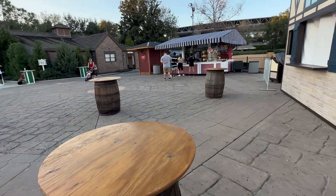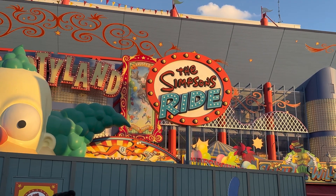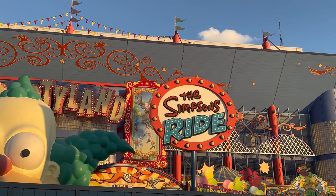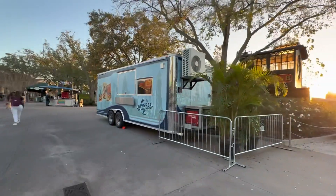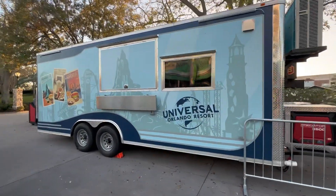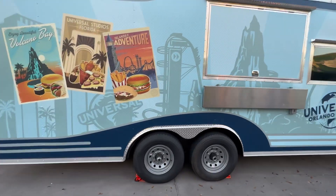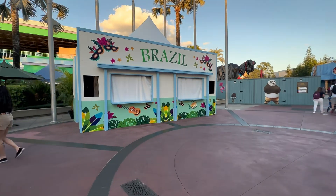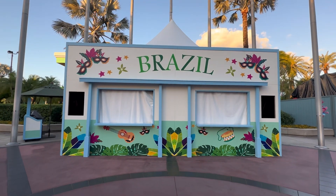I think some serious refurb is going on at Krusty Land — did you notice that the ride vehicle is missing from the sign? And just outside of Springfield we have another food truck set up, but no signage, nothing indicating what type of food or drink will be served here. The last time we were here this was just a plain nondescript food tent — now we have a completely and beautifully painted facade.